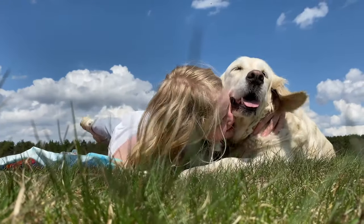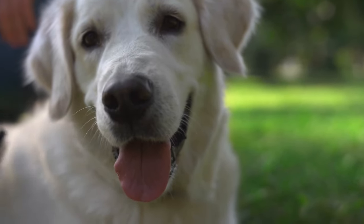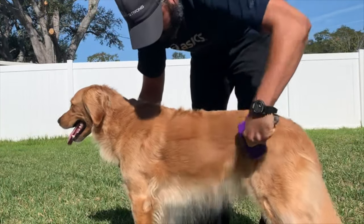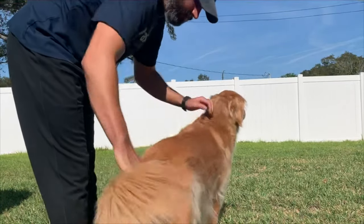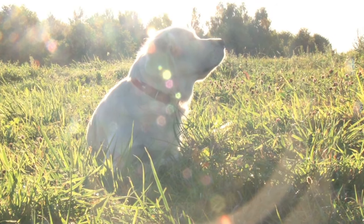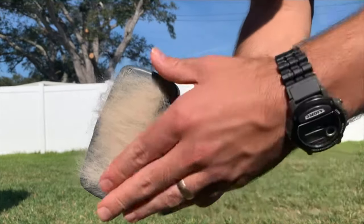Although goldens have beautiful coats, the price you pay is golden fluff on every surface of your house. Brushing them helps reduce shedding — but here's a two-for-one hack: brush them outside, then rub all the extra fur off before letting them back inside. Otherwise they'll waltz right back in and shake all the loose fur from their coat onto your floors. To make brushing even easier, use a brush with a fur ejector so you can quickly clear the hair off the brush.